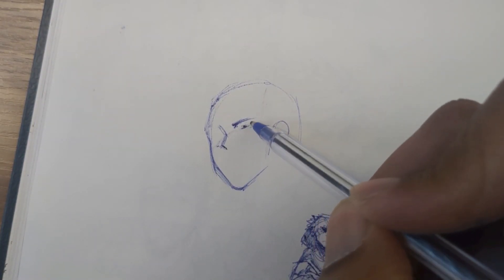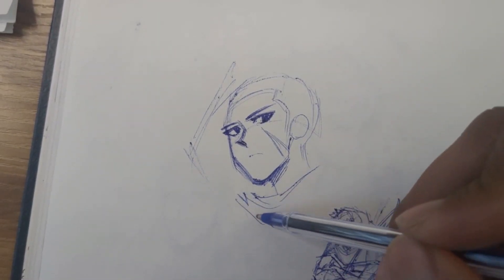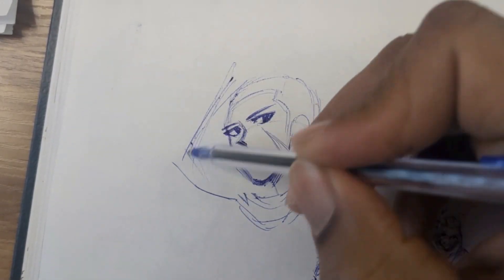Today I'm going to give you three reasons why you should sketch with a pen in your sketchbook. I've been sketching with a pen in my sketchbook for a while now and it's really fun to do.